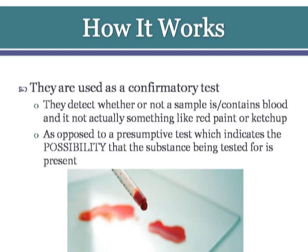First, it is used to detect whether or not a sample contains blood and is not actually something like red paint or ketchup. Second, it is a confirmative test, as opposed to a presumptive test, which only indicates positively that the substance being tested for is present.